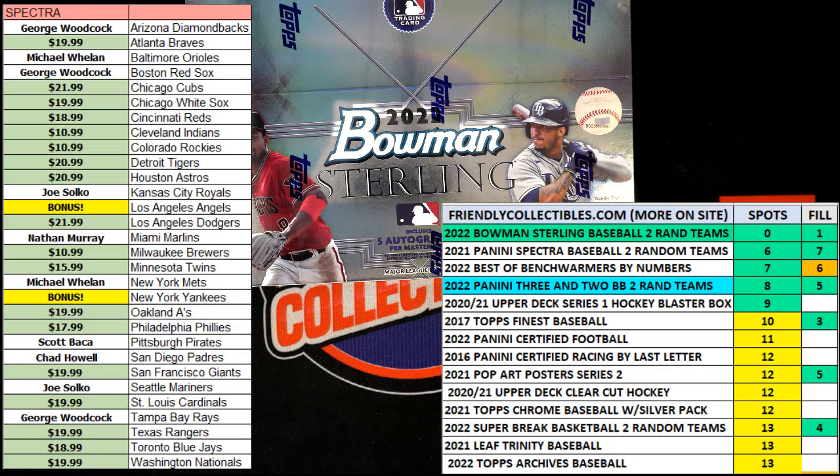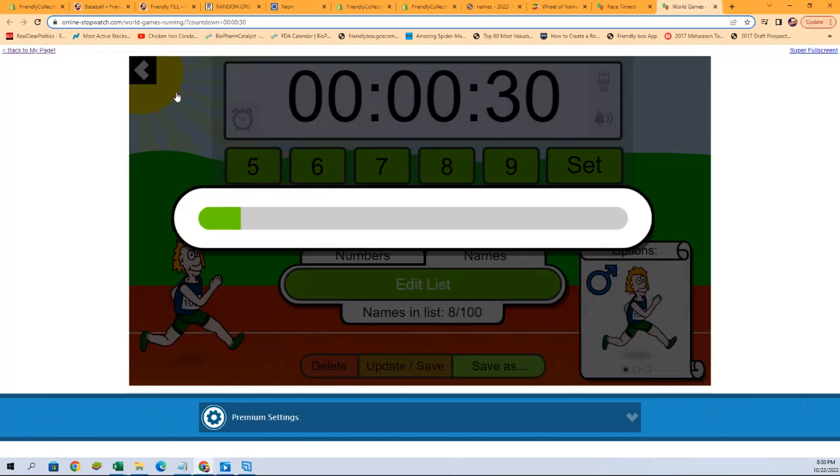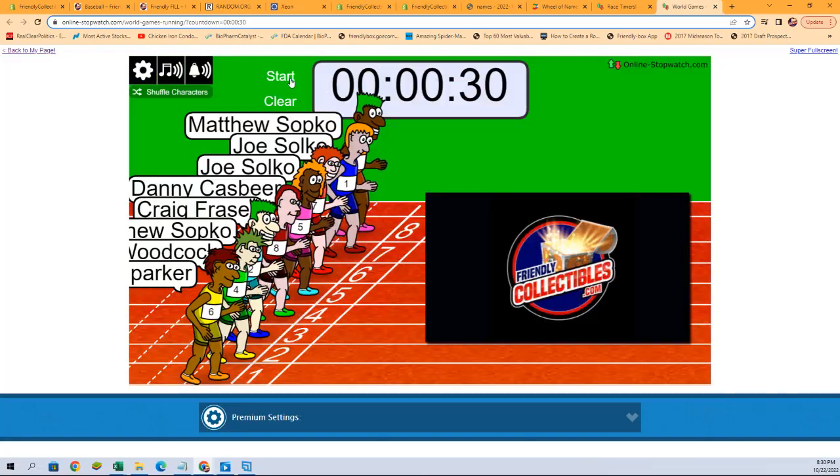We're going to switch over to our race screen, shuffle our racers seven times, and hit that start button. Let's go. One, two, three, four, five, six, and seven. They're off.